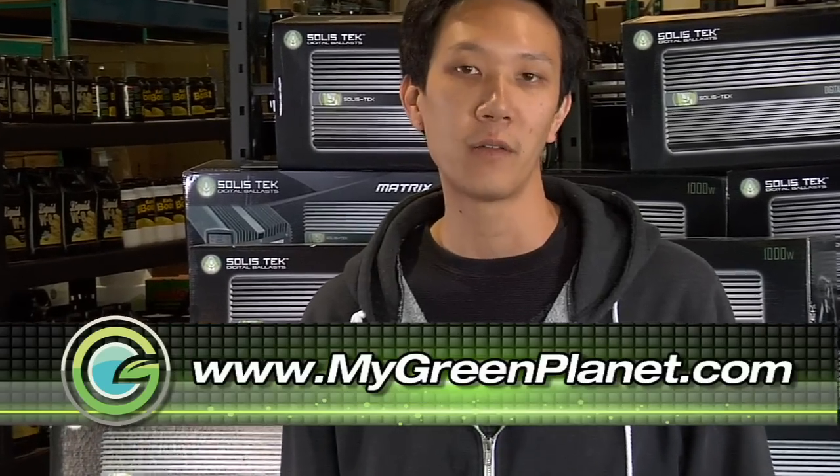Hey, what's up? This is Alvin from Solistech Digital Ballast, kicking it here in Surrey, BC, Canada at Green Planet Wholesale. Just wanted to make the quick announcement that Green Planet Wholesale is your exclusive and premier source for Solistech digital products in Canada. So check out MyGreenPlanet.com for all of your growing solutions.